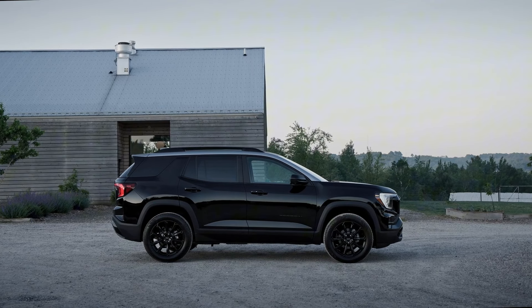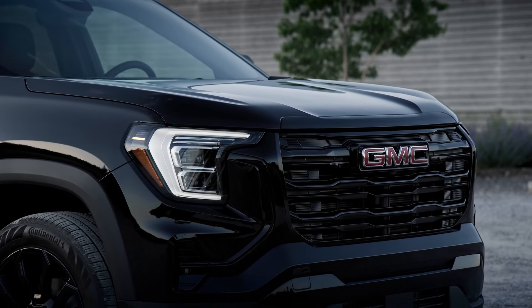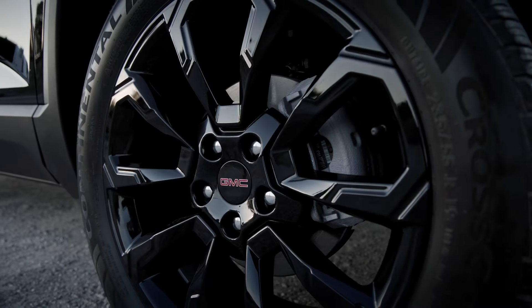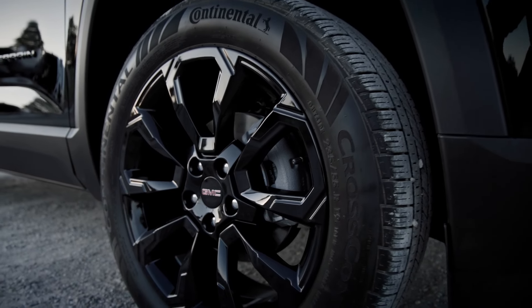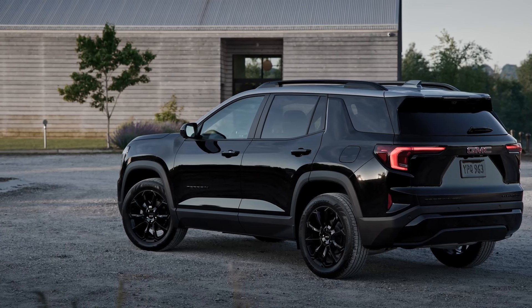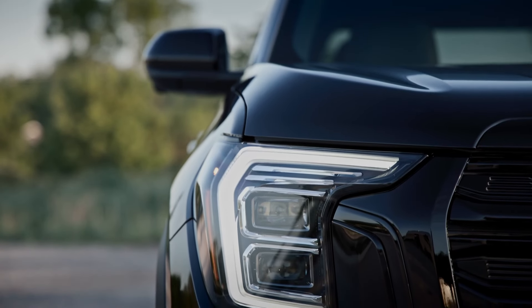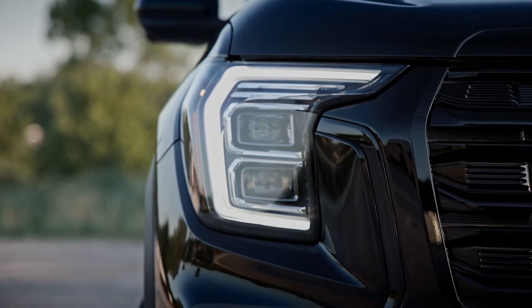One of the standout design features for the 2025 model year is the introduction of a two-tone roof option. Available in either black or grey, this adds a layer of personalization that wasn't available in previous models. It's a small detail, but it makes a big impact, giving the Terrain a more upscale and customized appearance right from the factory.